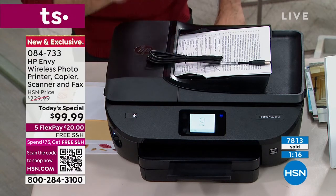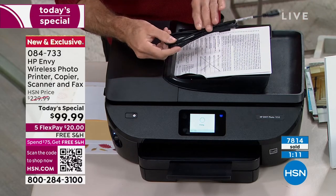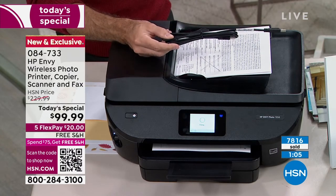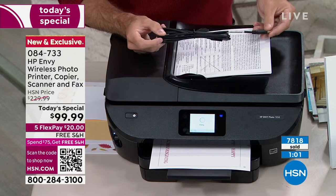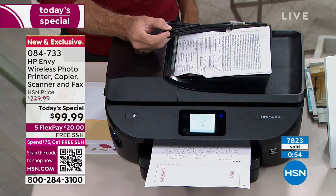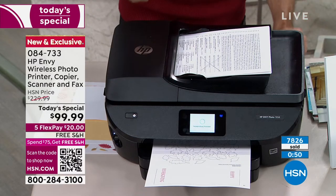We're including for the first time in ages — and I don't know if we'll ever do this again — a USB cable as well. It does have a USB port in the back, and many of you have said you still like to plug your computer in. This has a USB port in the back and we're even including the USB cable. So it's 100% wireless, but if you want to print wired we're including the cable. Over 7,800 have been ordered — I have about 3,000 left for the rest of the day and we cannot get any more.